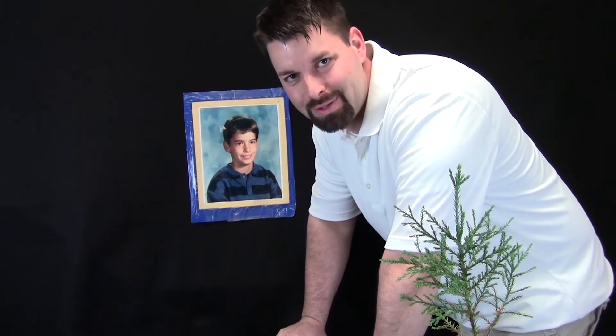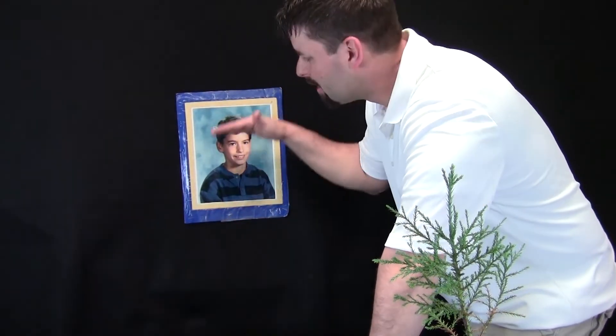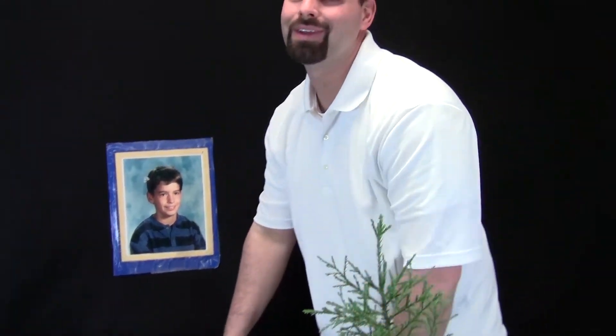Hi, I'm Jared. Welcome to Fun Science Demos. This guy is me when I was 10 years old. Back then, I was about this tall. Now I'm a lot older, and I'm about this tall. I grew.